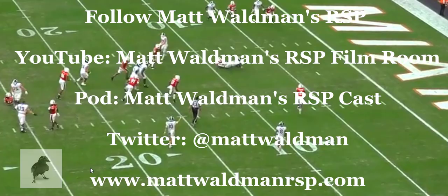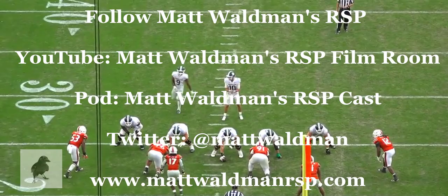Thanks again for watching. For more RSP Boiler Room videos, you can check out my YouTube channel, Matt Waldman's RSP Film Room, on my site at www.mattwaldmanrsp.com.